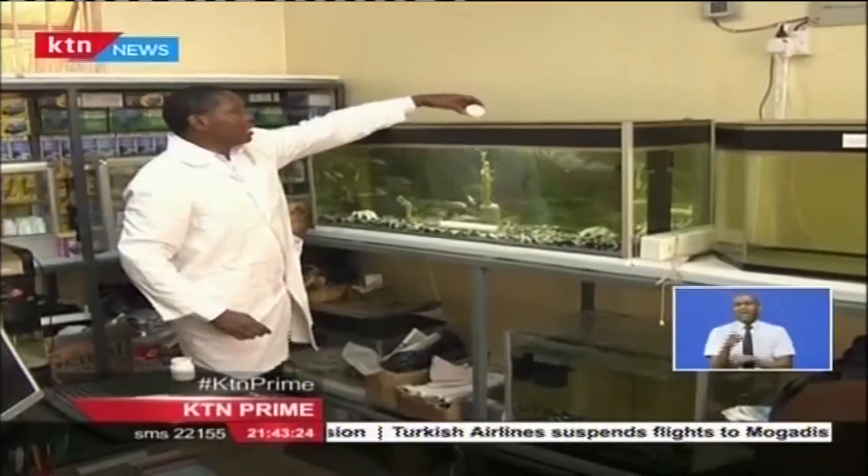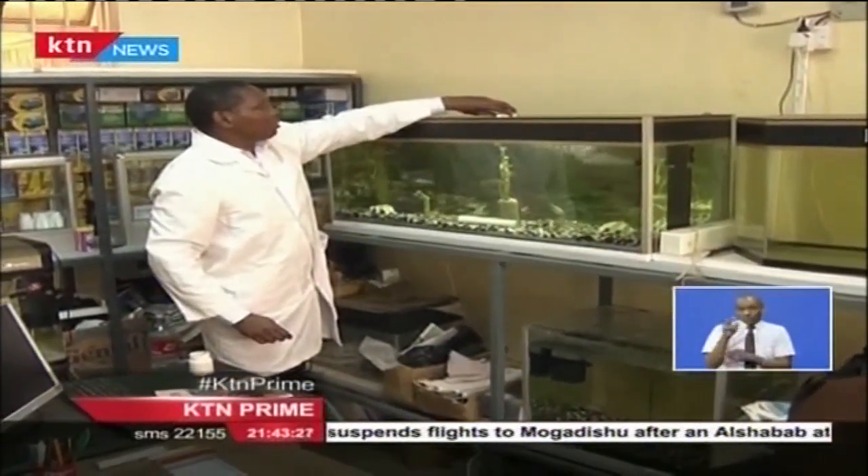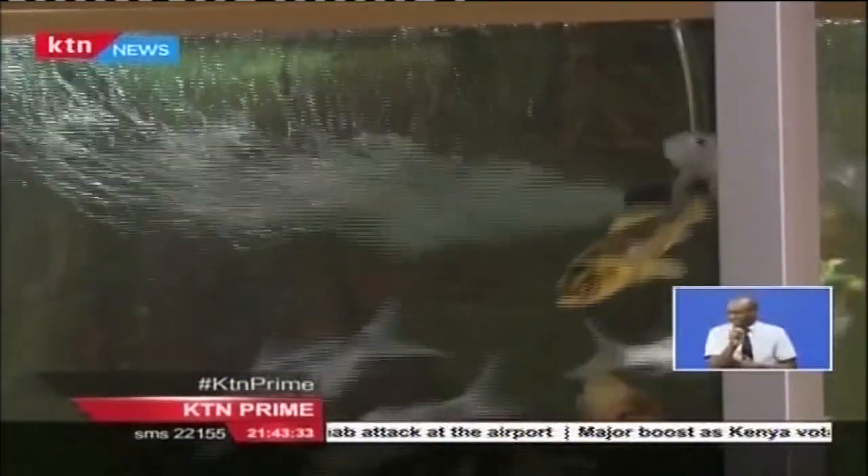Meet Peter Mwangi, a seasoned urban ornamental fish farmer who keeps multi-colored fish. But these beautiful fish are not for food — they are kept purely for aesthetic appeal. Ornamental fish is not something that I planned to do. I think this is something that came to me by default.